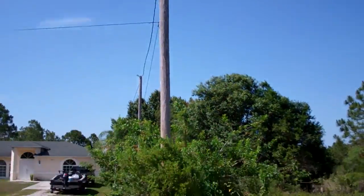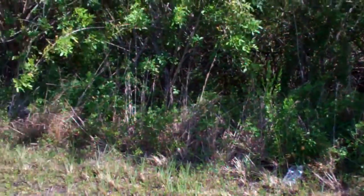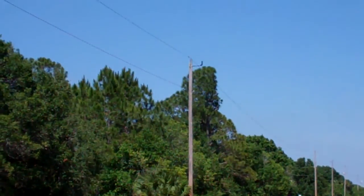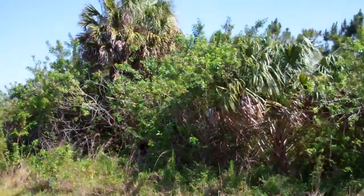You see this electricity pole here? You turn around and that's exactly where the property starts. It goes 180 feet going that way, or if you look across the street, that old electricity pole there — this is the property right here. Beautiful, huge property.